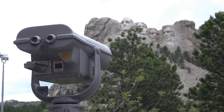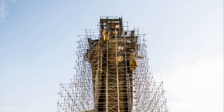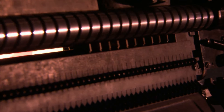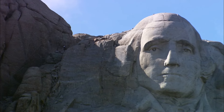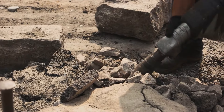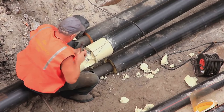Mount Rushmore wasn't just a monumental sculpture project — it was a hotbed of engineering innovation. Borglum and his team had to devise methods to precisely measure and carve the granite. They used a pointing machine, a tool that allowed them to transfer measurements from a scale model to the mountain. This technology was crucial in ensuring the proportions were accurate and the features recognizable from a distance. Another innovation was the use of pneumatic drills, powered by a 3,700-foot pipeline running up the mountain, a remarkable feat of engineering in its own right.